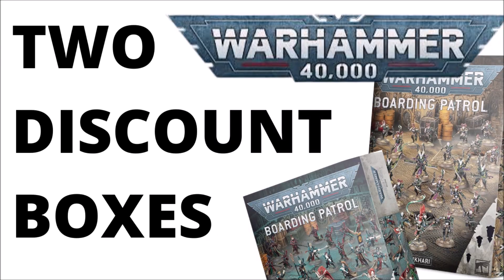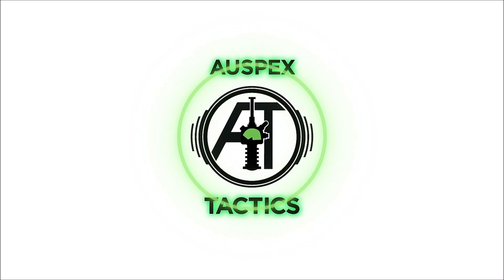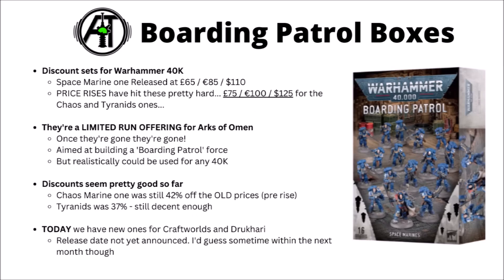It seems like Discount Box Set Open Season is continuing with Games Workshop. Let's talk about these next two Boarding Patrols. Hello and welcome back to Wargames Tactics, where today we're talking over another couple of Games Workshop's Warhammer discount set offerings, breaking down these two new boxes and seeing what we get and how much they're likely to cost. These further reveals from Games Workshop are basically another iteration of these Boarding Patrol box sets that we've been seeing over the last week or two.